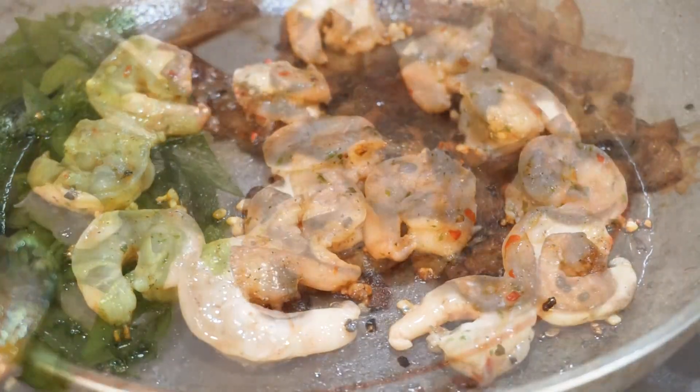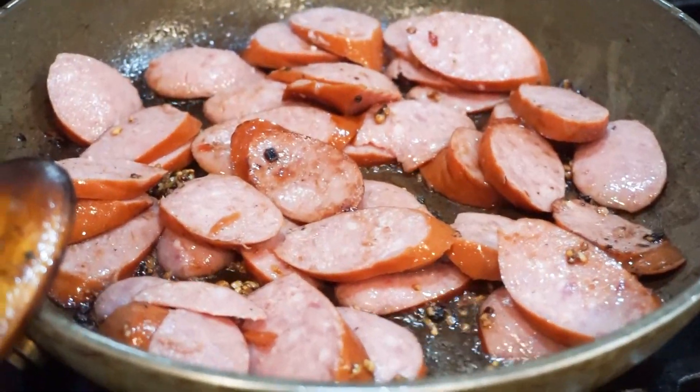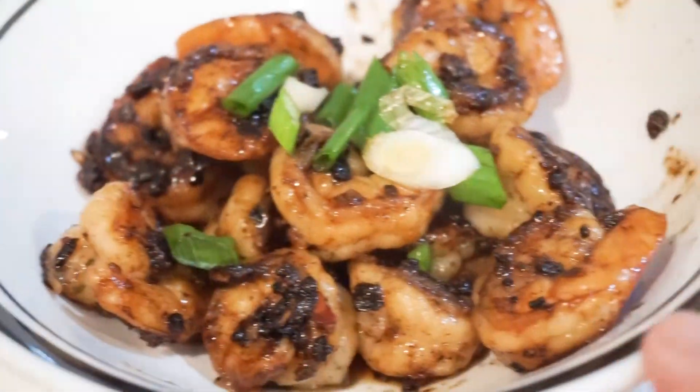I sauteed the shrimp first to get it out of the way, then sauteed the mushrooms, set them aside, and worked on the sausages. Once they're cooked, I pretty much just throw the mushrooms and green onions in and it's done. This is such a simple, easy dish to make and it's super delicious.